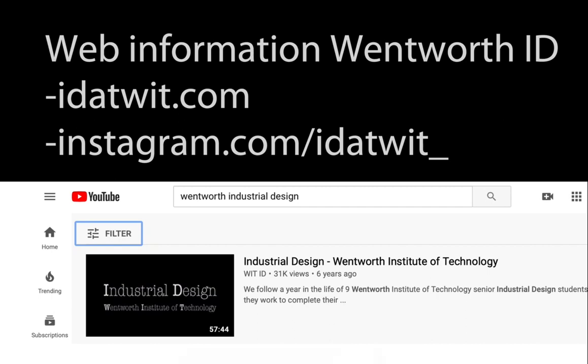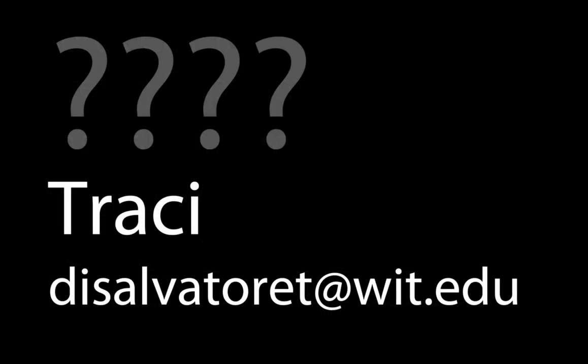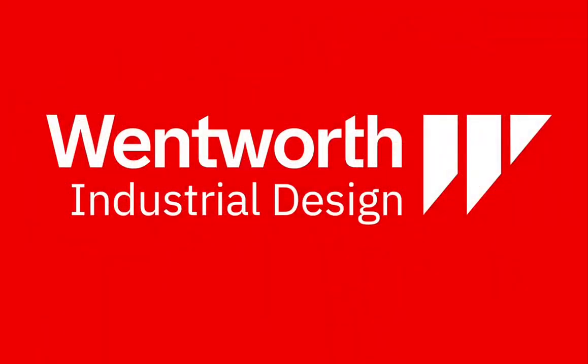I highly encourage you to check out that movie — it really gives you an idea of what our students are like and the culture of industrial design at Wentworth. I'll be going on sabbatical this summer, so my colleague Derek Cascio will be taking over as interim department chair. There are websites to find out more about Derek. If you have any questions, contact Tracy or Derek — their emails are listed here. I hope this has been informative, and I'm looking forward to meeting you all in September when we return to campus. Thank you so much.